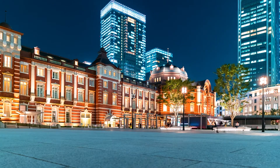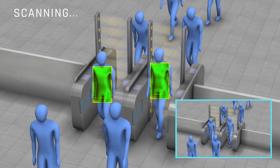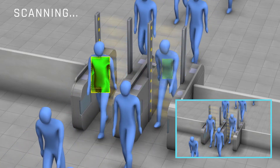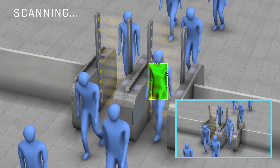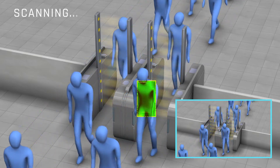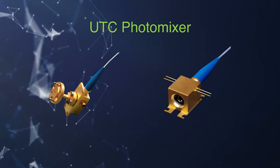Here we introduce a terahertz body scanner that is under development. These gates are embedded with arrayed terahertz transmitters and receivers. This technology visualizes hazardous materials in real time, even in environments where a large number of people pass through continuously. These gates use terahertz technology, which is safe for the human body, to provide highly accurate security checks.